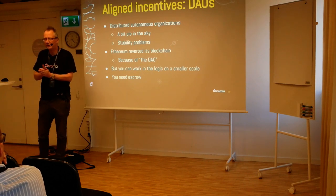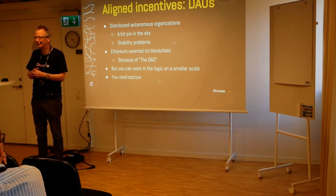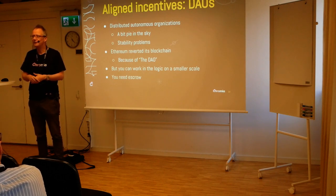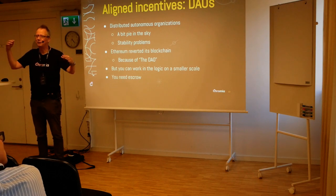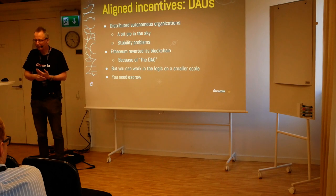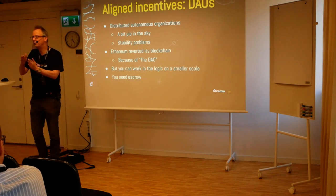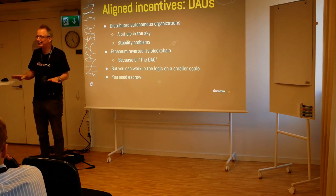Now for the next and most advanced level: aligned incentives — DAOs, or Distributed Autonomous Organizations. It used to be called DAC, Distributed Autonomous Company. The idea is that you create a smart contract so smart that it can coordinate people to work towards a common goal. The most infamous example is the DAO, which used to run on the Ethereum blockchain. There was a programming error in it, so it lost money. So many people had invested into it that the Ethereum people actually stopped their blockchain and reversed it a couple of weeks or months.